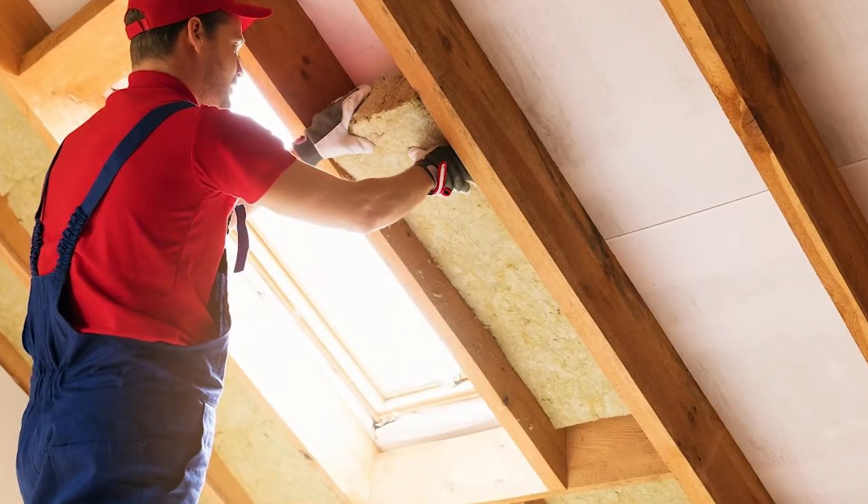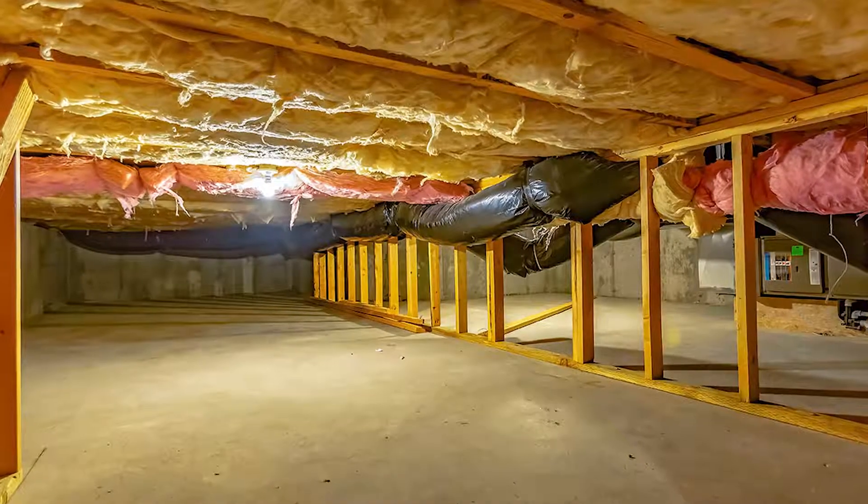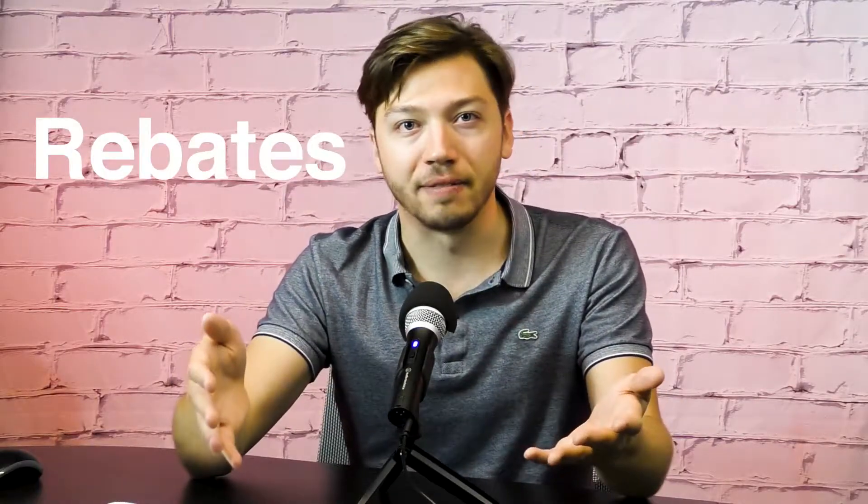Let me guess — you're most likely just about to start a renovation project in your home. It could be your doors and your windows, or it could be your water heater. You could be getting attic insulation, basement insulation, or crawlspace insulation. You could be getting a lot of things right now. And because you're getting a lot of renovations, you're probably thinking to yourself, dang, that's a lot of money. And you've probably heard about all these rebates everybody's talking about.